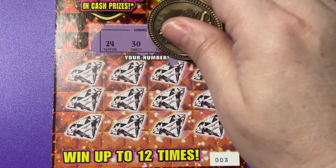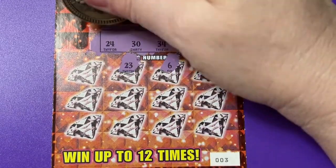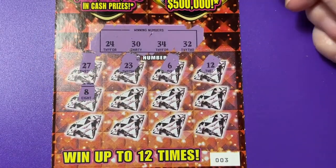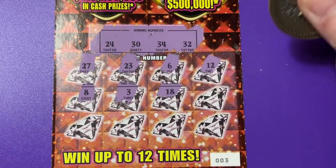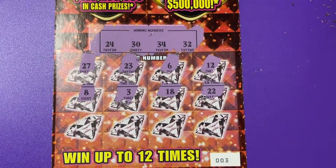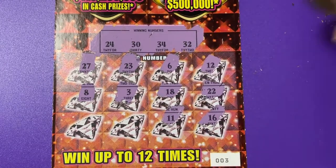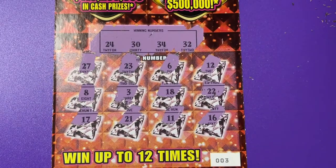We found a 12, a 6, 23, 27, an 8, a 3, 18, 22, 16, 11, 21, and 17.